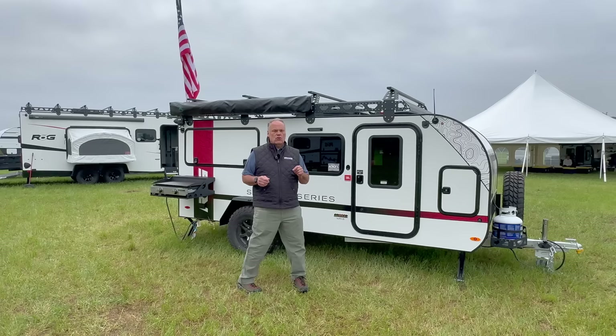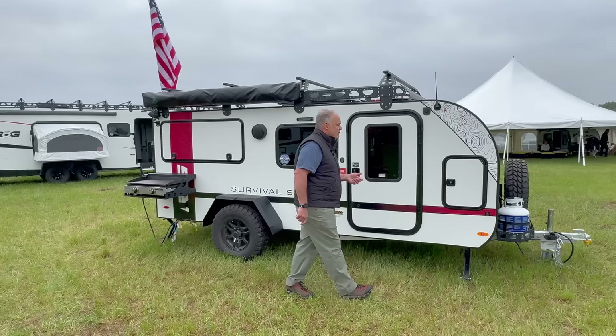What's really exciting about this is it's the first trailer that we've built that offers a rear bathroom. We're going to get to that in a minute — I know you're going to want to see it — but let's just start at the front.